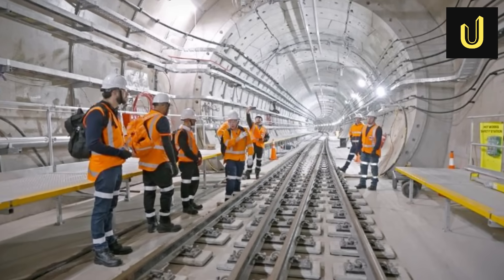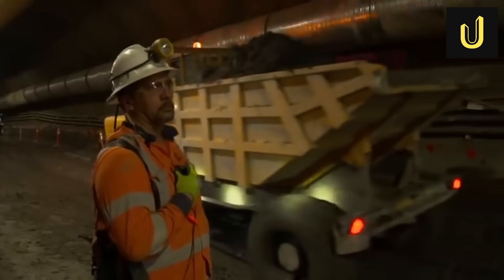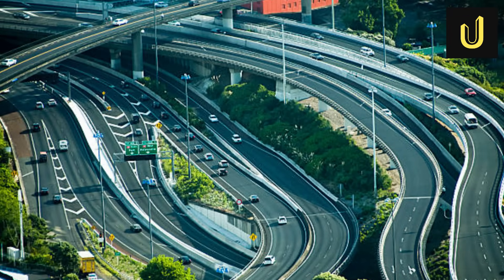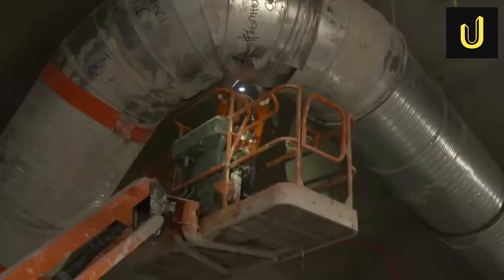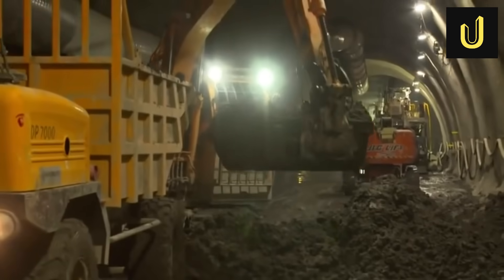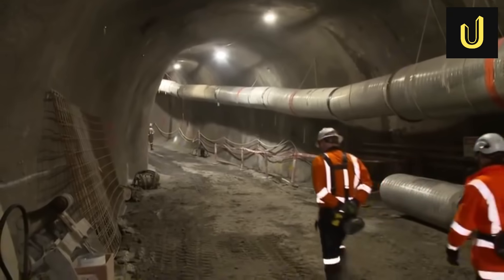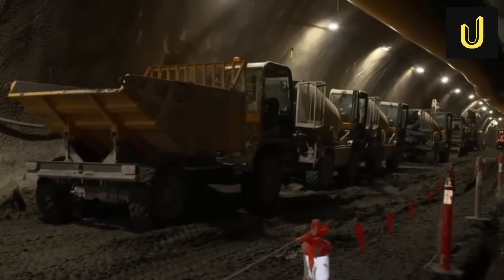The City Rail Link is made of two parallel tunnels, each 3.45km long. These tunnels dive deep, up to 42m below the city centre, passing under major roads like Albert Street, Karangahape Road, and even the Central Motorway Junction. Building these tunnels required two main methods. For shallower parts, especially along Albert Street where many underground pipes and cables already existed, engineers used a cut-and-cover method. This means they dug a big trench from the surface, built the tunnel within it, and then carefully covered it back up, putting the surface back to normal. This bottom-up approach was chosen because the ground was too shallow for a large tunnelling machine, and there were many existing utilities in the way.